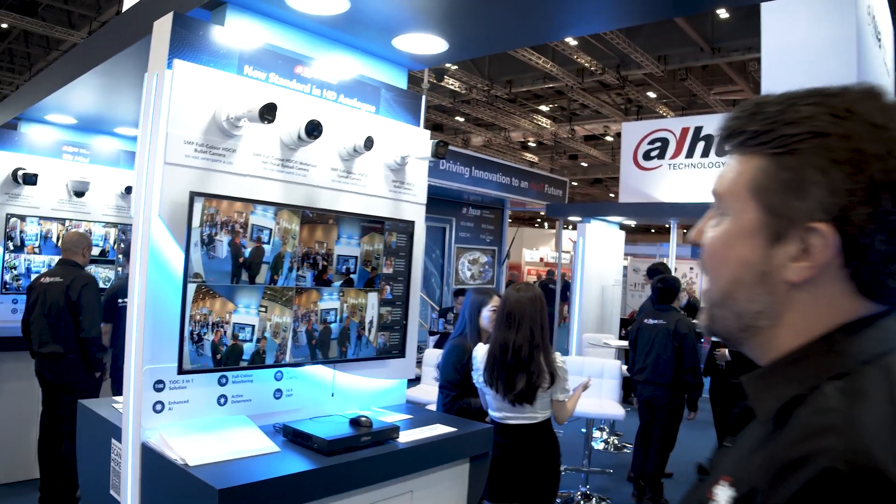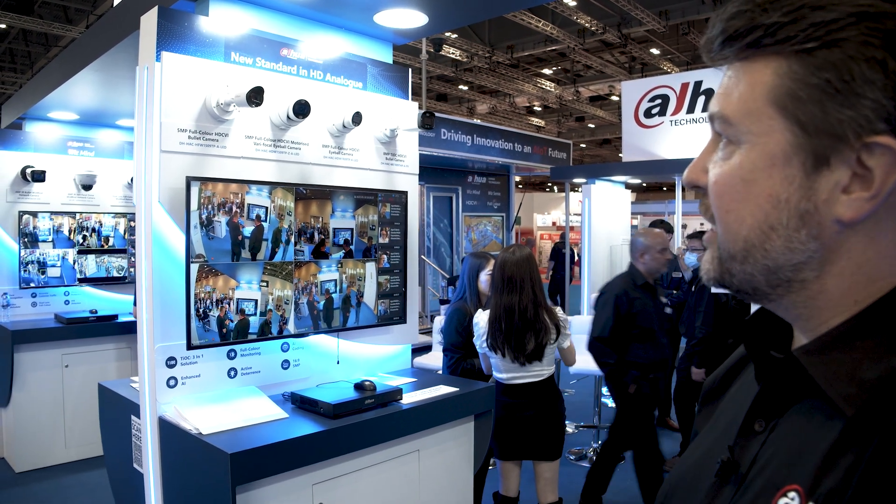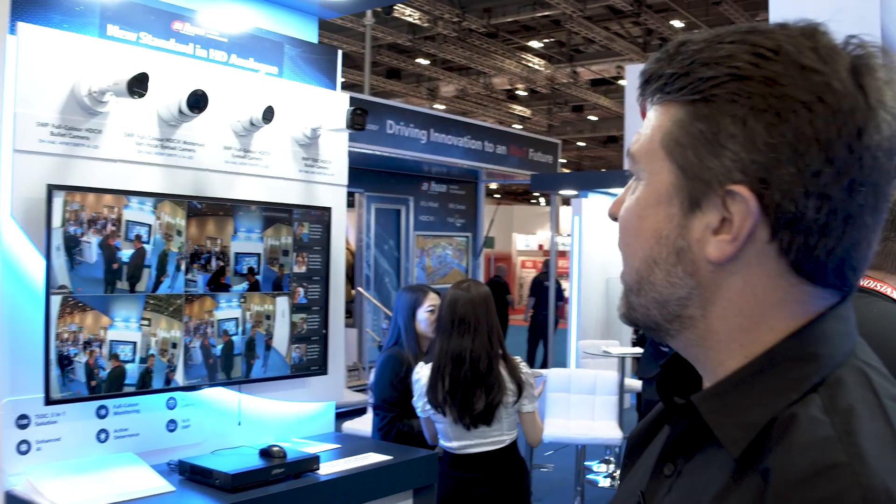And then we have our HDCVI range — a small subset of our high-definition coaxial cable portfolio. It's the 10th anniversary of HDCVI in our marketplace, delivering the highest quality capability over legacy infrastructure. It's a very important part of our portfolio, and one that we've seen tremendous success in.